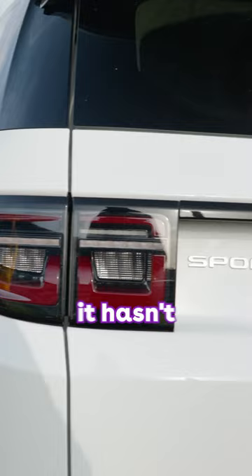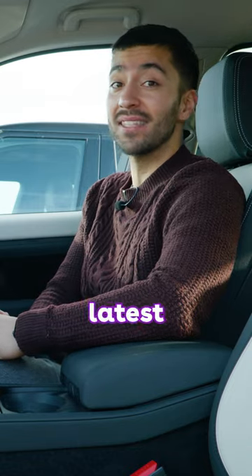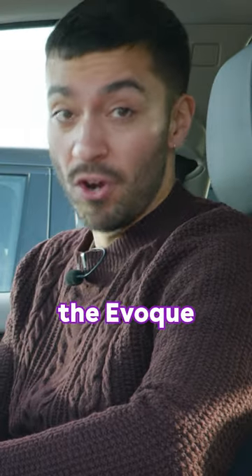New car smell. This one is so new it hasn't even been registered to a number plate yet. But that does mean that this Discovery Sport interior is right up there with the latest stuff, and it's really close to what the Evoque offers.